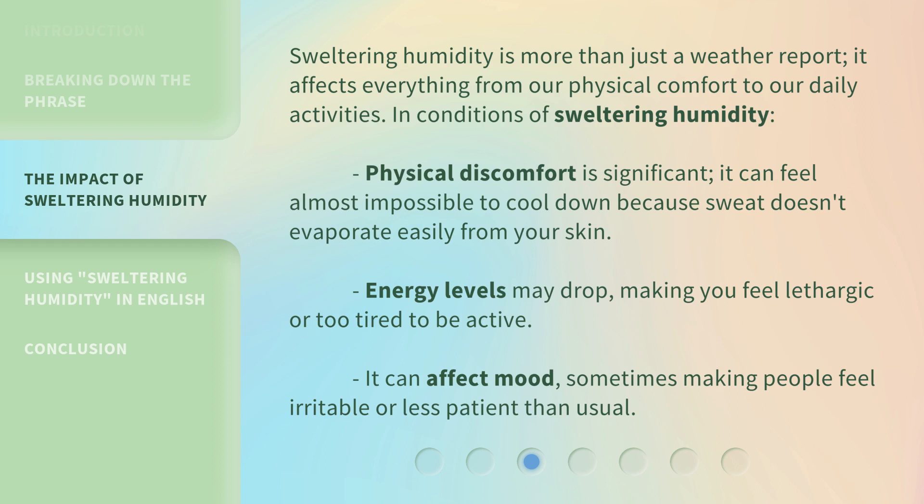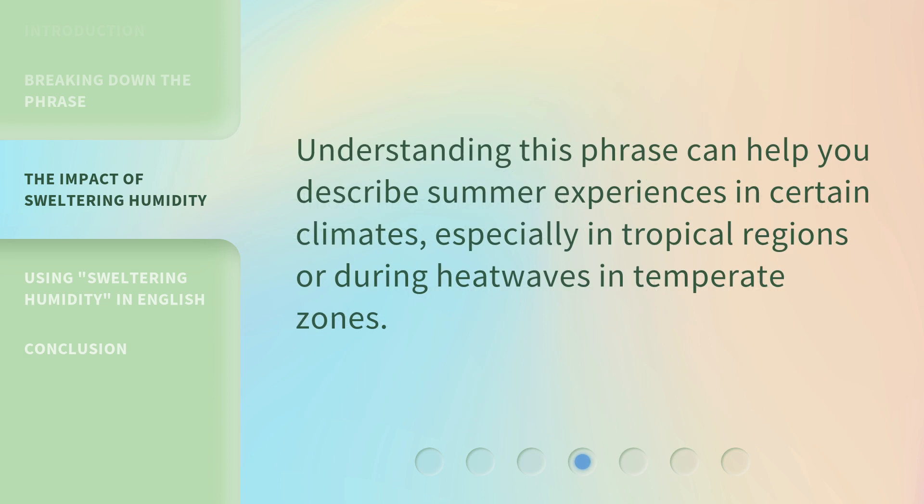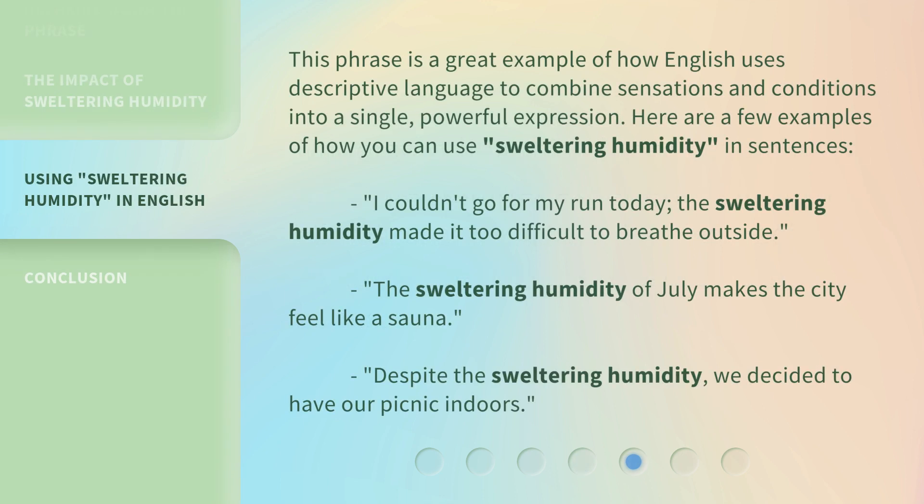It can affect mood, sometimes making people feel irritable or less patient than usual. Understanding this phrase can help you describe summer experiences in certain climates, especially in tropical regions or during heatwaves in temperate zones. This phrase is a great example of how English uses descriptive language to combine sensations and conditions into a single, powerful expression.